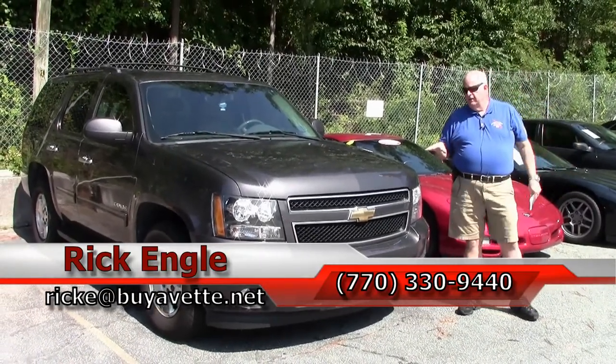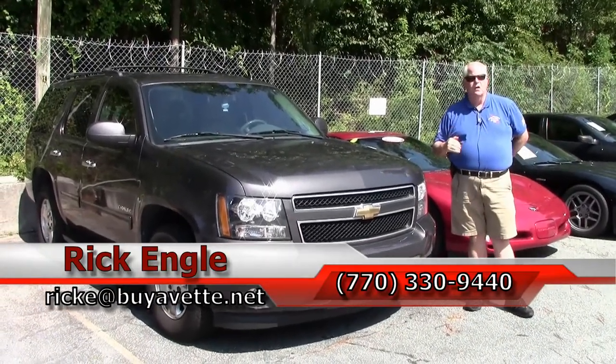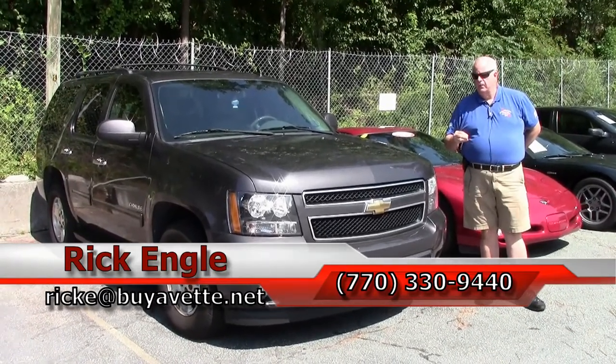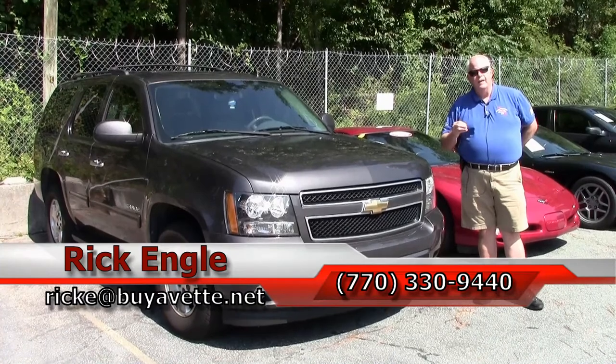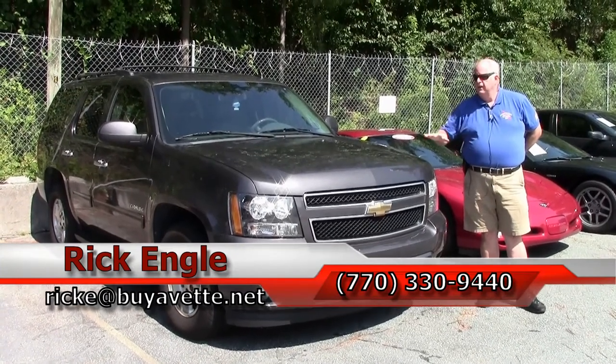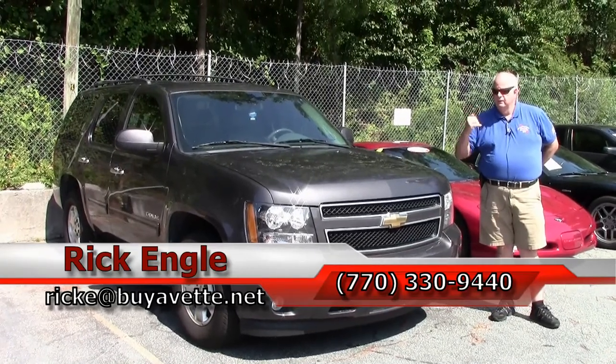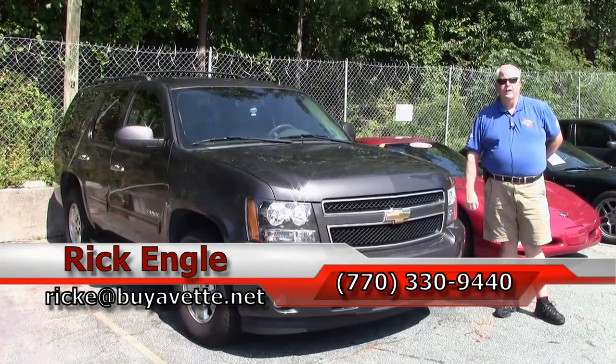We would love to have you come out and take an opportunity to put it on the Buy-A-Vet test track. Please think about it — give me a call at 770-330-9440, or you can email me at ricke@buyavet.net. Thank you very much for letting me show you this 2010 Tahoe. Please enjoy the ride!